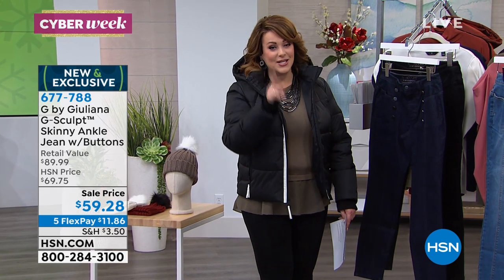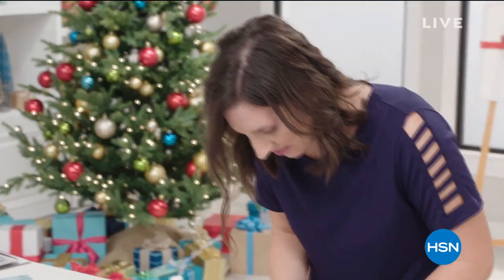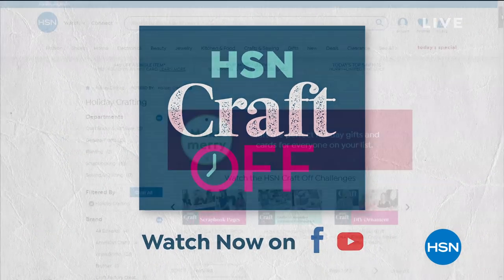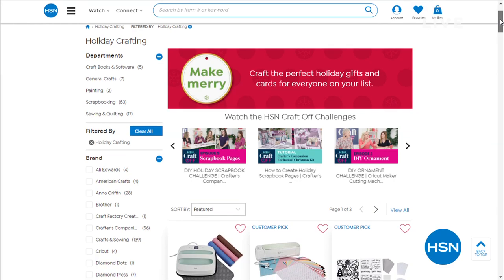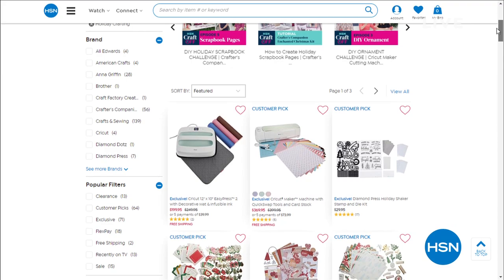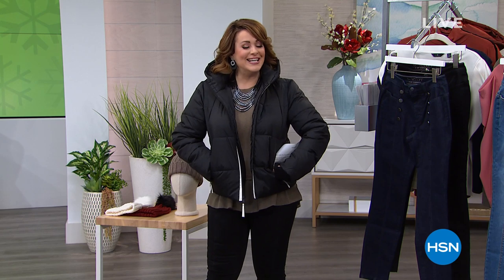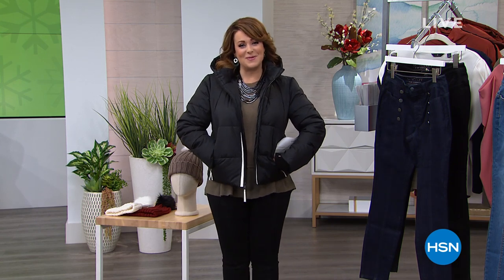I did want to tell you that our craft off for crafters and creatives out there is still going on. HSN has a craft off series — a head-to-head holiday crafting challenge presented by a pro and judged by a panel of experts. The last episode will be on December 9th. You can find all the episodes on HSN's Facebook page and YouTube page. Check out our HSN craft off. We're taking a quick break — still more G by Juliana coming, don't go anywhere.